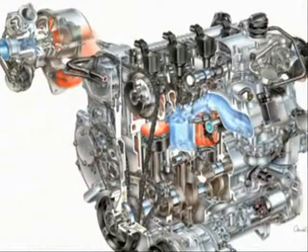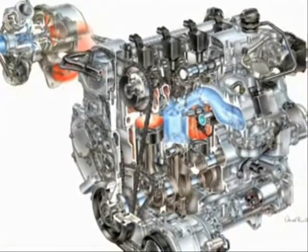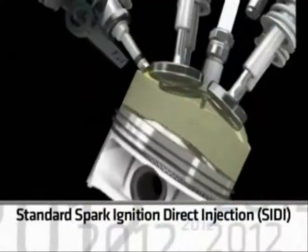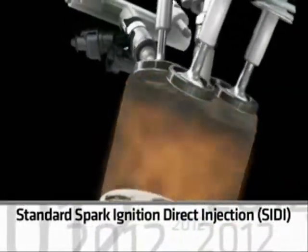All Regal engines benefit from variable valve timing, which improves engine breathing and fuel economy, and spark ignition direct injection technology.